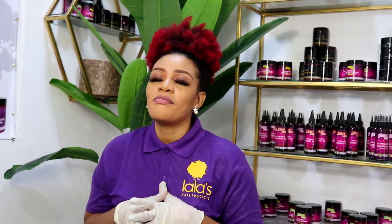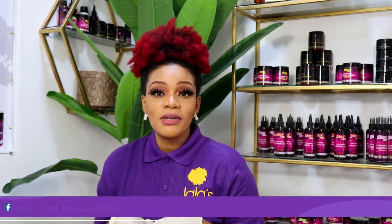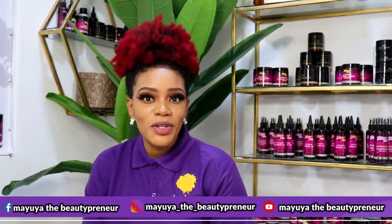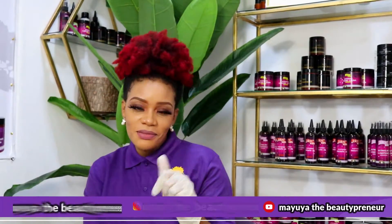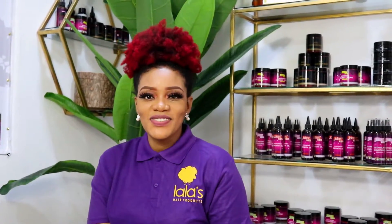That's about it — all the products from Lala's Hair Products. Feel free to ask as many questions as you may have; we're here to help you better understand our products. For those who want to know the ingredients, make sure to watch the previous video, Part 1, which covers the main ingredients in the Lala's Hair Products range. Feel free to comment below, remember to subscribe, give this video a thumbs up, hit the notification bell, and I'll see you in my next video!